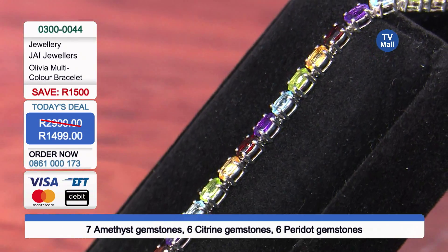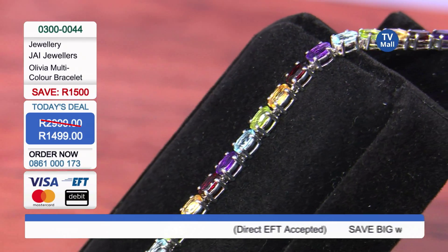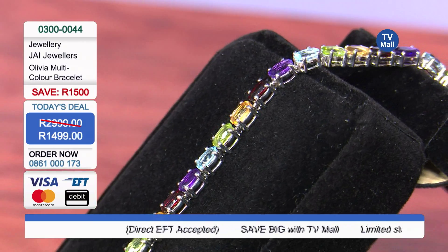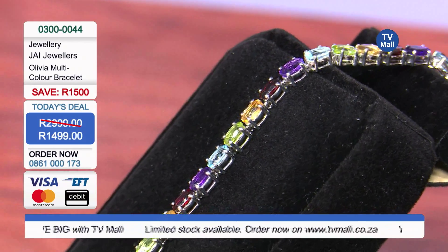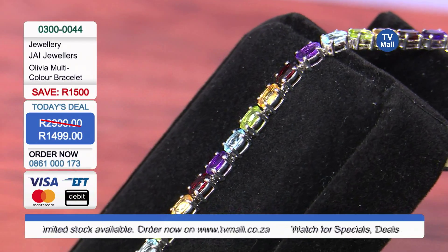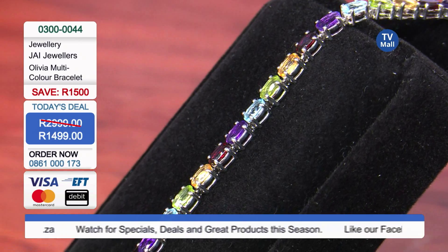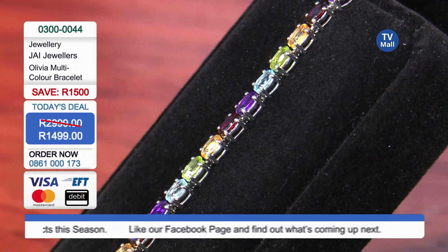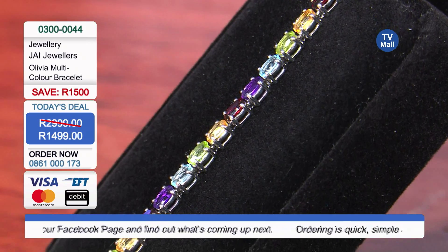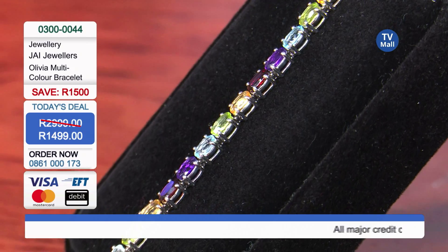You've got five different colors in this rainbow that is going to be cascading down your wrist, catching the attention of everyone in the room, and doing it for only 1,499 Rand. It's the Olivia Multicolor Bracelet. When you call and speak to our call center agents, tell them you're looking for the Olivia, because she's only 1,499 Rand. It is an exceptional deal — 0861-000173.